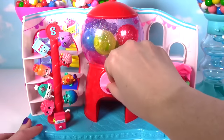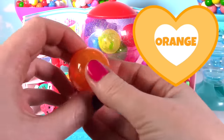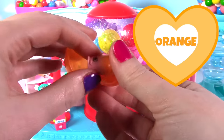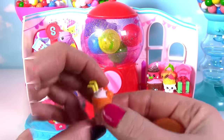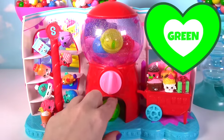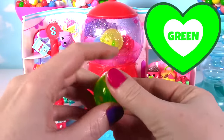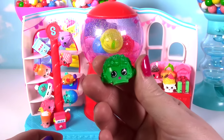What color will be next? Orange! And in our orange gumball we find orange berry smoothie! Super adorable! What color will be next? Green! Inside of our green gumball we find crispy lettuce, and he is also green!